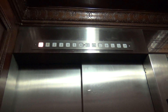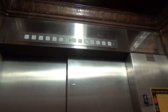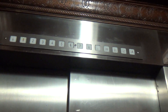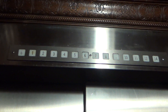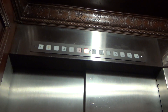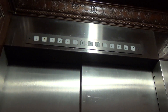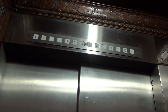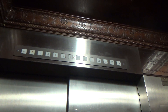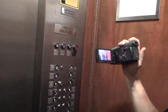Oh, the door closed, but let's watch the numbers. Up here, we have something interesting to see.